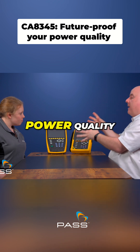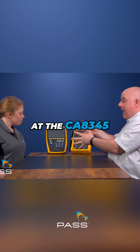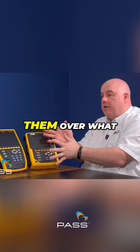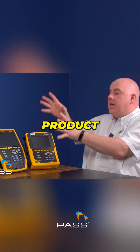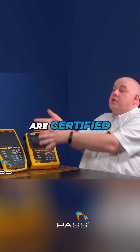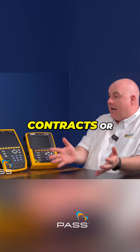Anybody who's serious about getting into power quality analysing really should be taking a look at the CA 8345. The main reason is that it future-proofs them over what they would get with a normal existing Qualistar product. The 8345 really gives them the ability to say that their measurements are certified to Class A, which gives them that extra string to their bow when they're bidding for contracts or doing work.